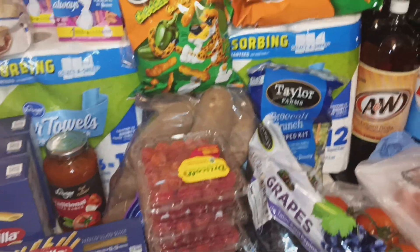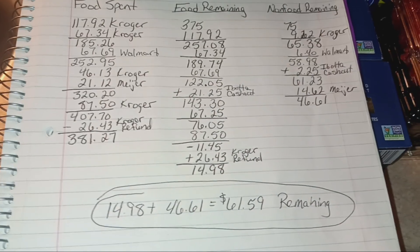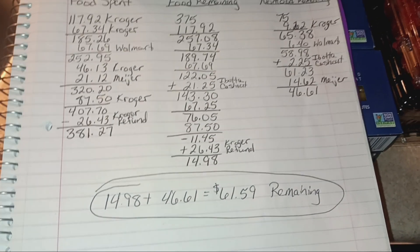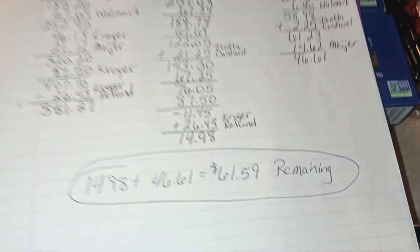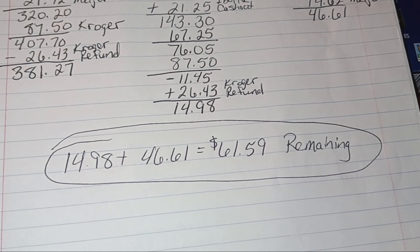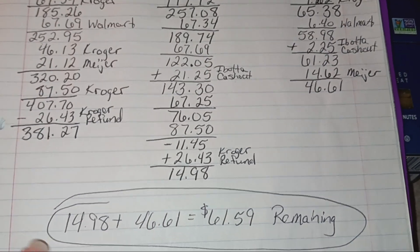First, let me show you the numbers from last month. I did get a refund on the ground beef and the missing berry toast, which gave me $61.59 remaining for the month that I didn't spend.